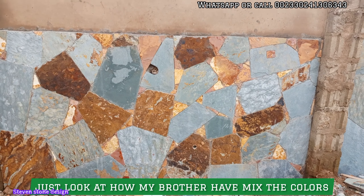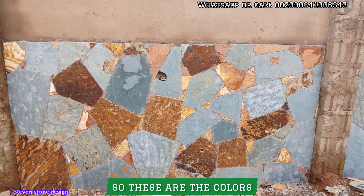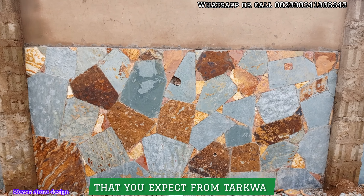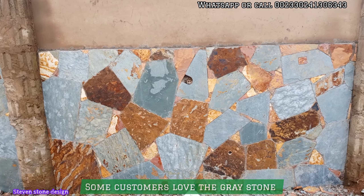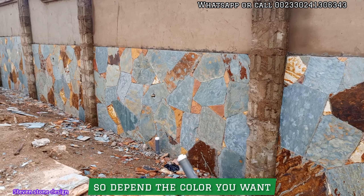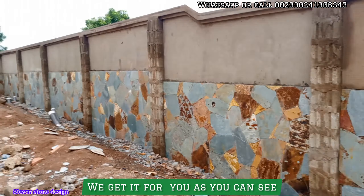Just look at how the colors are mixed — these are the colors you can expect from Takwa. We also have gravestones and the tiger color available. Depending on the color you want, we make sure we get it for you, as you can see.